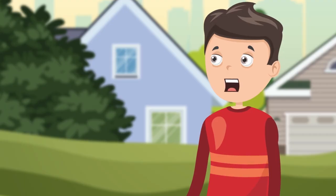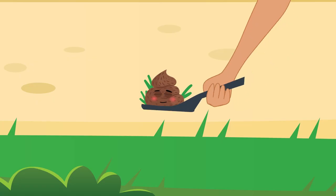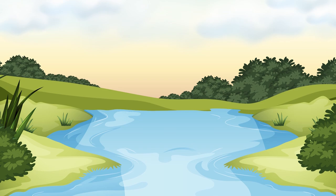So that pond collects everything that runs off our roof, driveway, and yard? Exactly. That's why it's important to pick up trash and pet waste and don't over-fertilize. It all ends up in the pond and then goes into our streams.